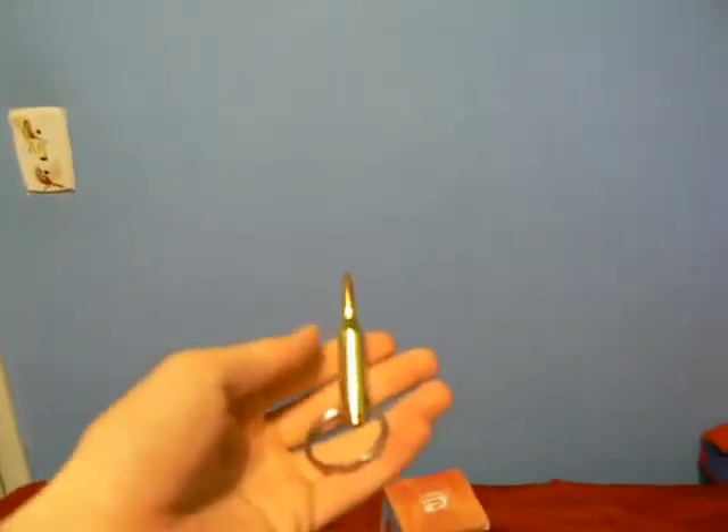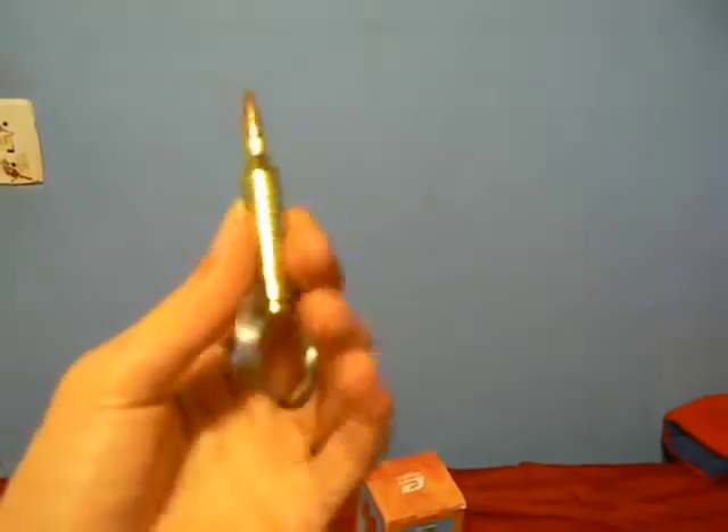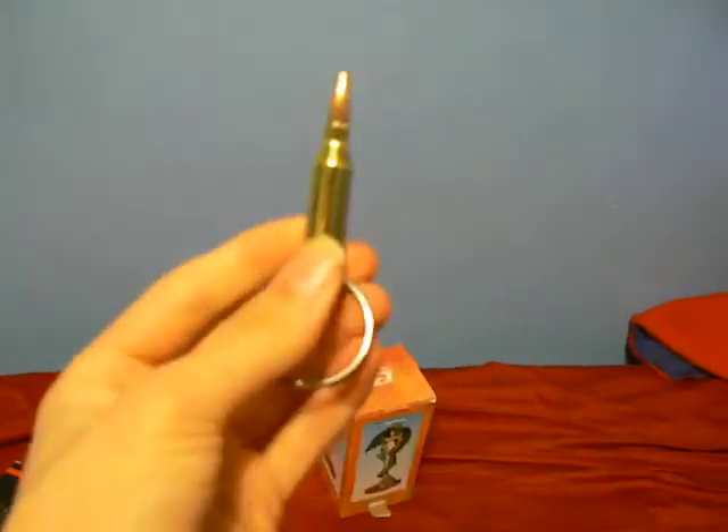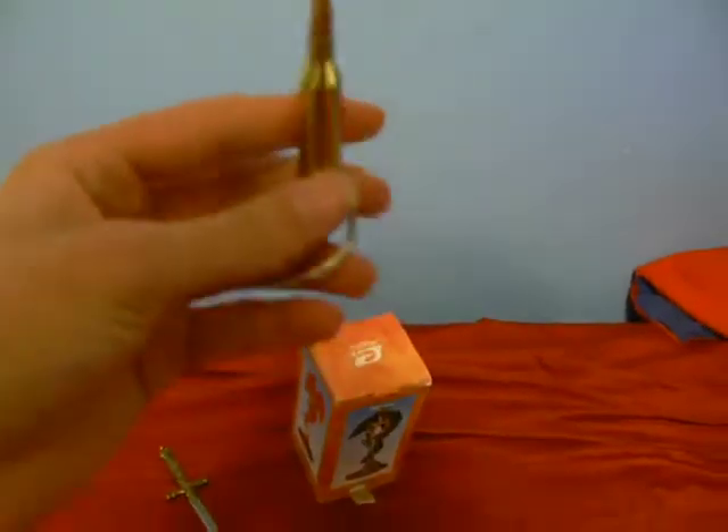My friend Duncan gave me this one — an empty shell casing, just a little keychain thing. I have plenty of the real ones laying around, but my friend gave it to me so it means a bit more than something like this, which is just a standard .40 cal bullet.